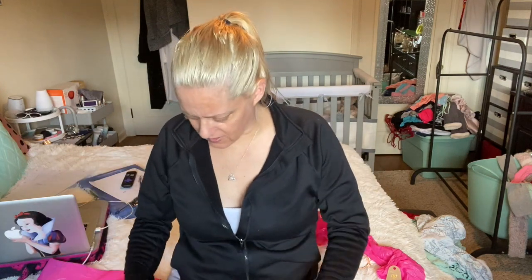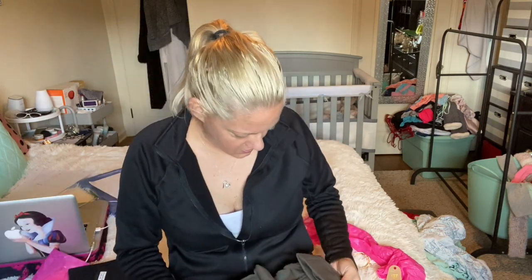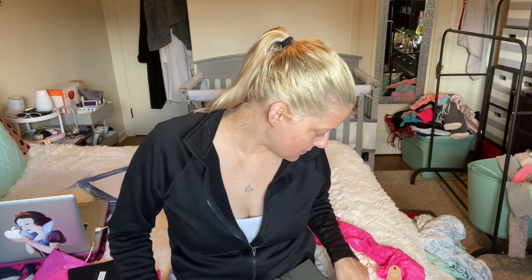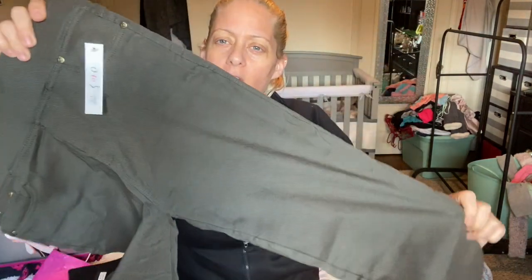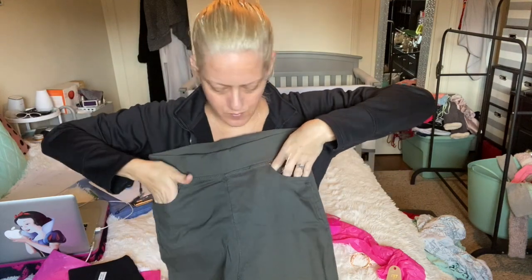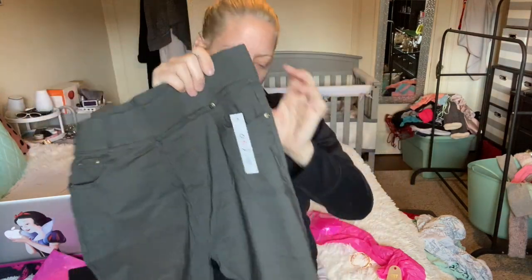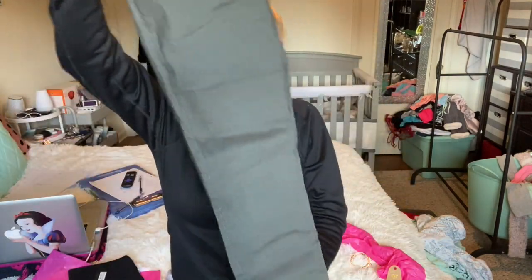I have a pair of black pants and a pair of green pants — the last two things. That says gray — but these look green to me, like olive green. This is the Kyrie Skinny in gray for $39.99. They look like a greenish or brownish-gray tone. They have actual pockets in the front and actual pockets in the back.